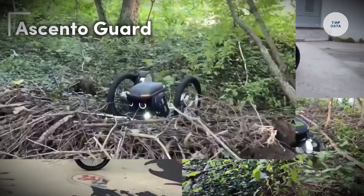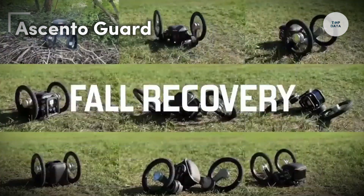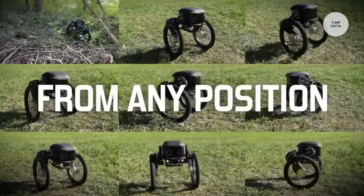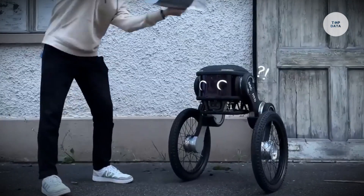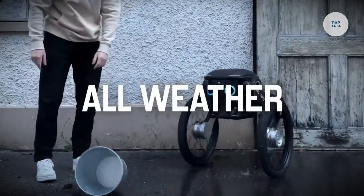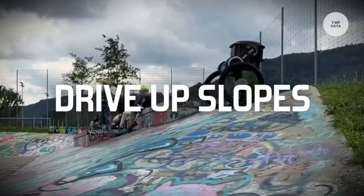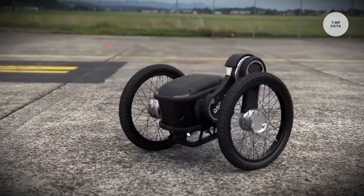The Ascento Guard is an innovative autonomous security patrolling robot developed by the Swiss startup Ascento. Designed to enhance security at large outdoor sites like industrial areas and warehouses, this robot features a unique wheel-leg design, enabling it to navigate diverse terrains with agility.